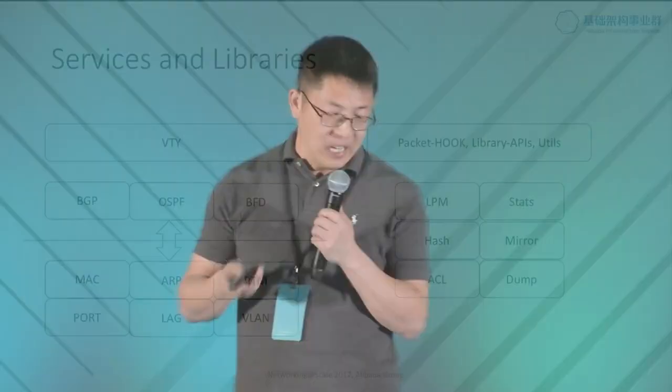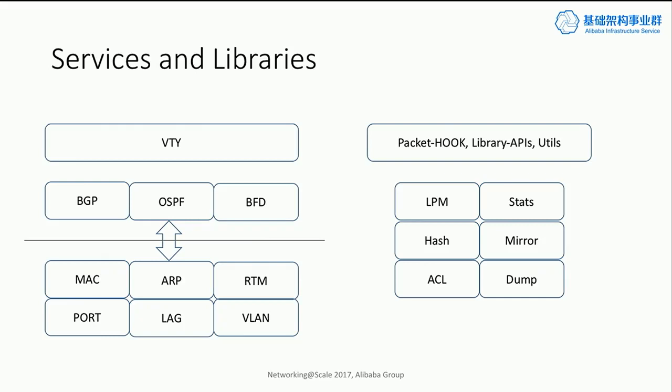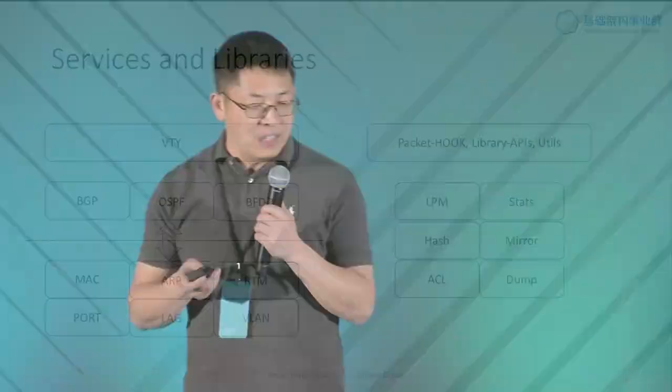In order to implement gateway services, it's great to have a bunch of libraries. We also provide standard libraries — for example, to do LPM lookup, hashing, ACL, and a very efficient stats library implementation. On top of that, we also have utilities for mirroring and packet dumping, which come in very handy when debugging. Besides the building blocks for gateway services, you also need networking protocols running on the system. We have services within the platform to manage layer 2 services like ports, LAG, and VLAN, as well as layer 3 protocols. We also provide a single command-line interface — just like what you get in a router — so you can configure the system and manage all services from one place.